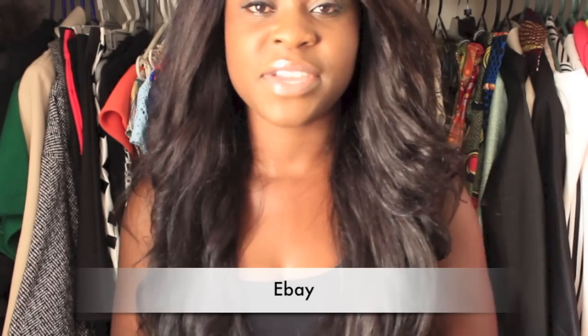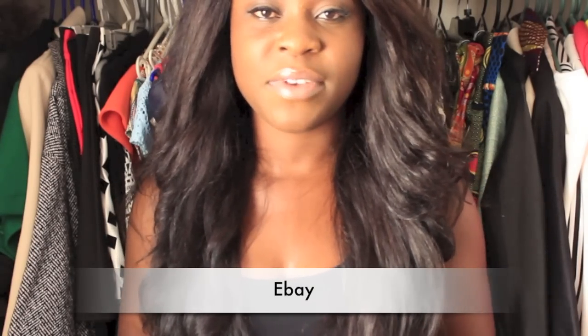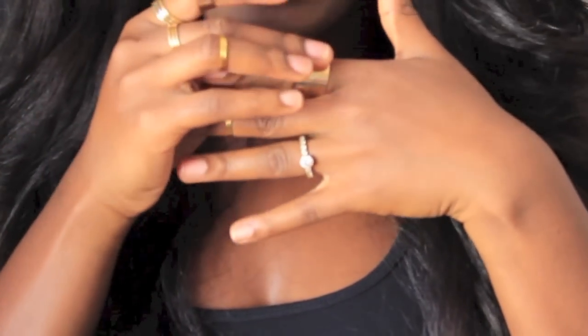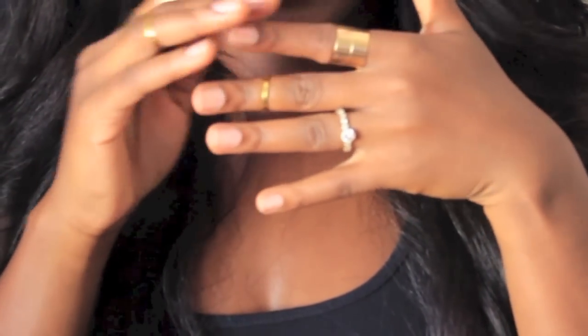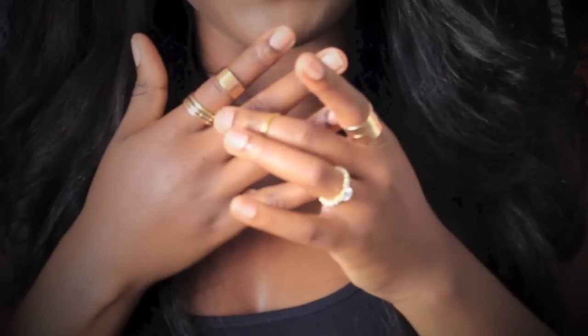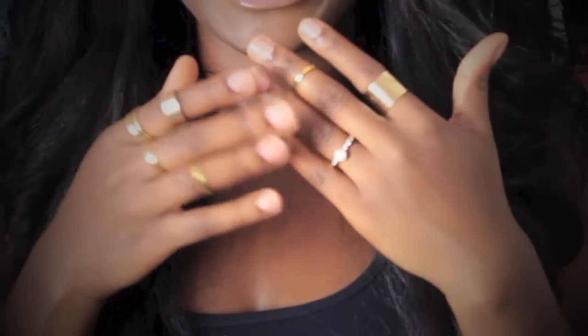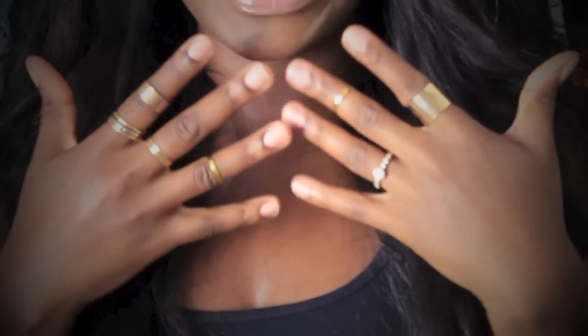So the rest of the stuff is from eBay. First off, I've got some accessories — I got these rings from eBay. This was a set of five, I can only find three now. And also this was a set of nine — these ones here. I'm missing some pieces as you can see, but they were really, really inexpensive.